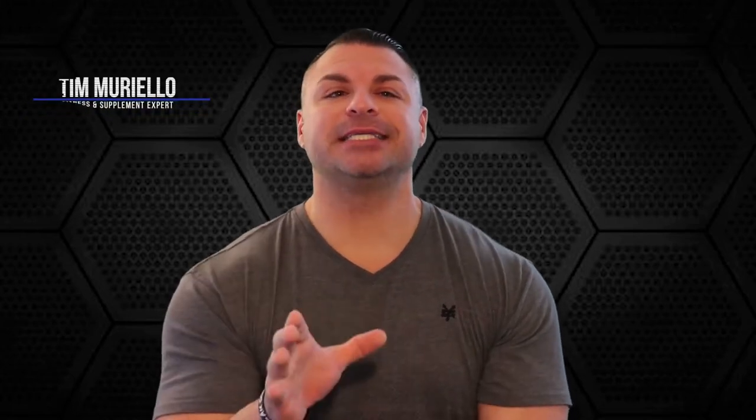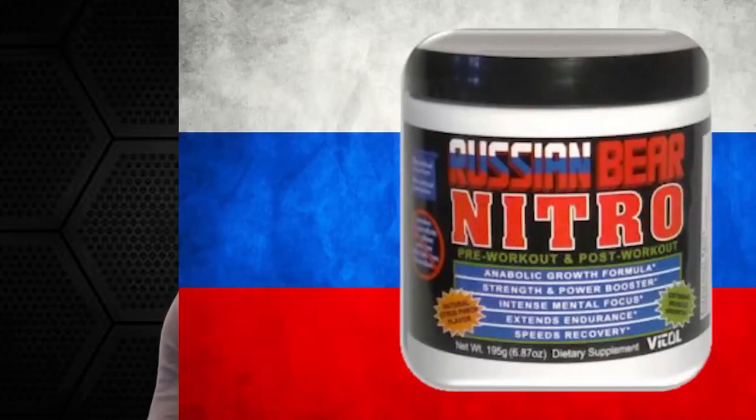Tim Mariello here, fitness and supplement expert. Today, I want to introduce you to Vital Products' new Russian Bear Nitro.